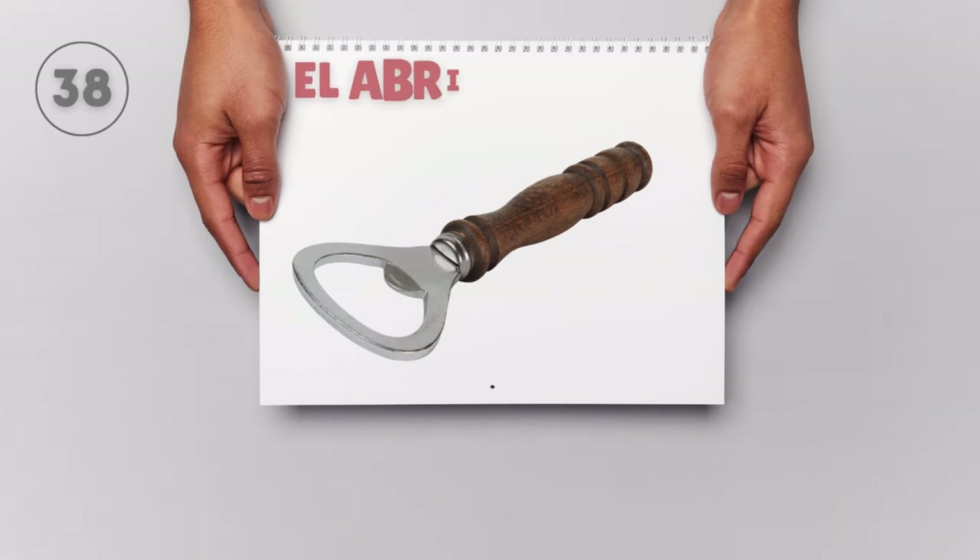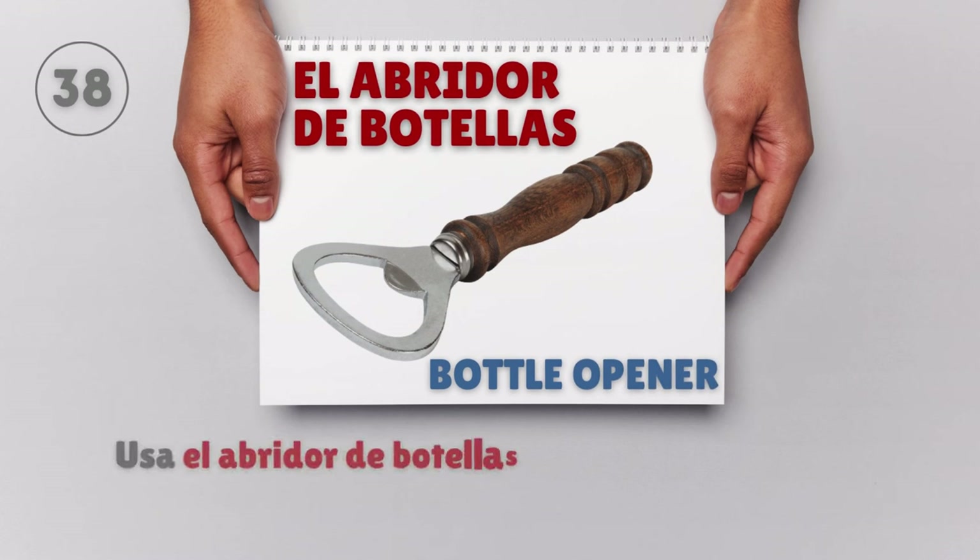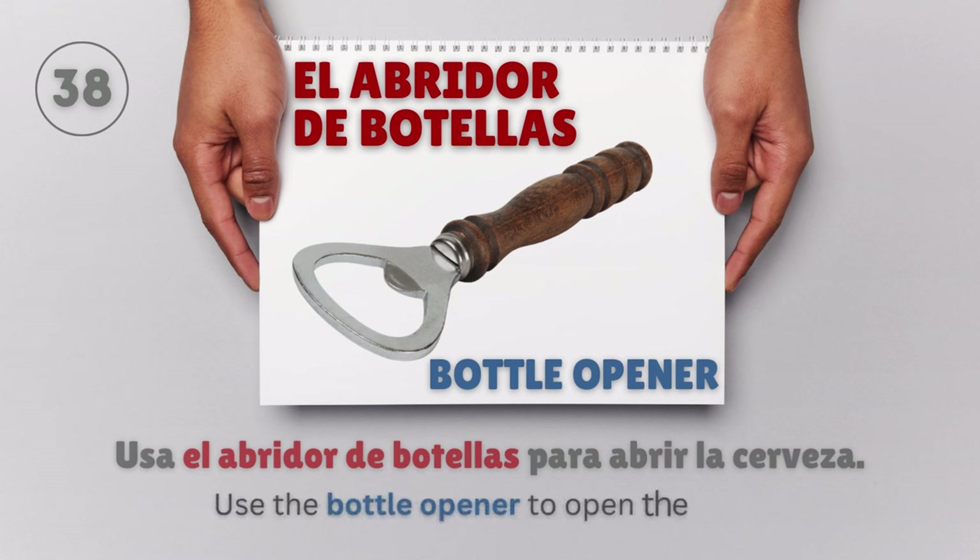El abridor de botellas — Bottle opener. Usa el abridor de botellas para abrir la cerveza. Use the bottle opener to open the beer.